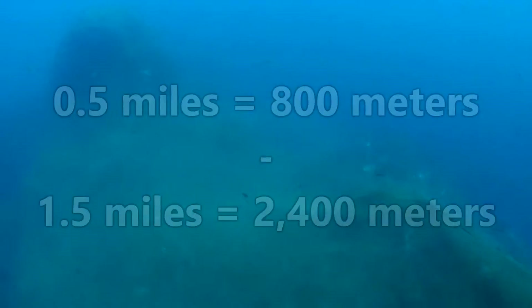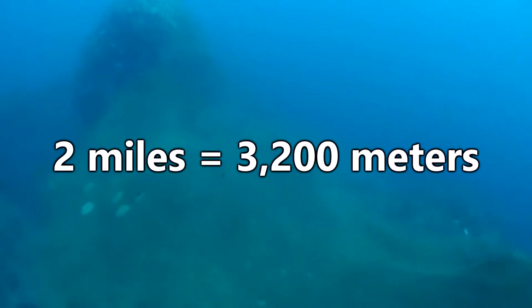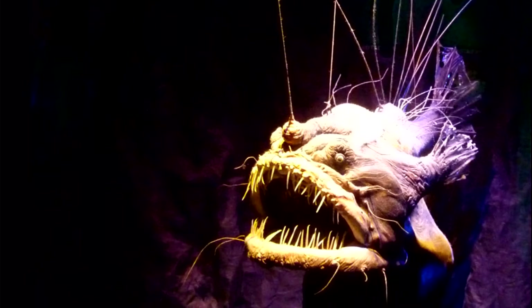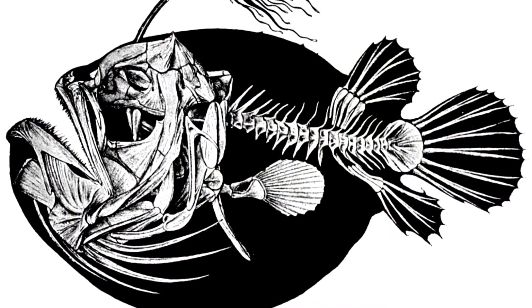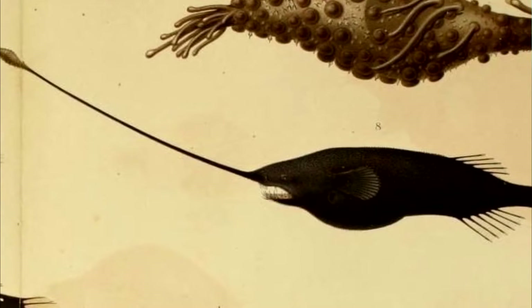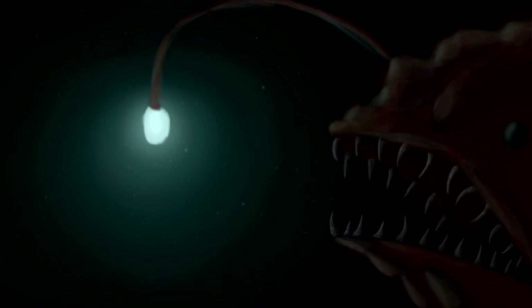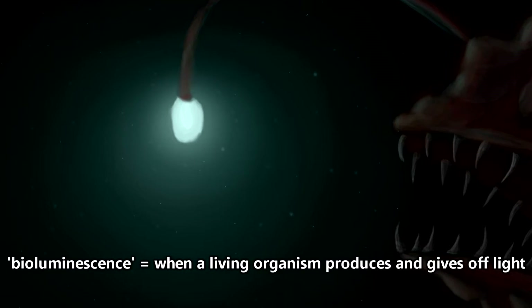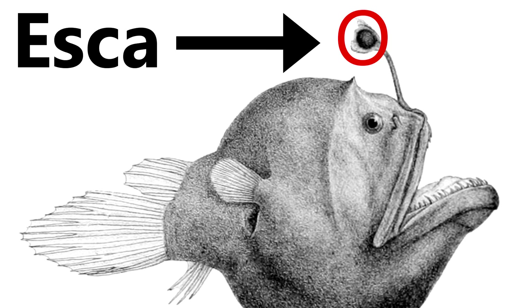Sea devils are deep sea dwelling fish who typically live somewhere between half a mile and one and a half miles below the ocean's surface, though some live more than two miles down. Since they live in an area that's so difficult for us to explore, we have limited information on them. But some of the facts that we do know are pretty impressive. There are more than 150 species of deep sea anglerfish, and probably more to be discovered.